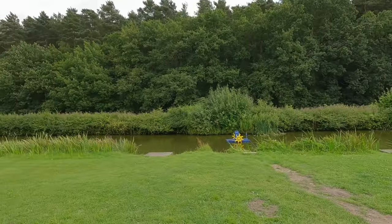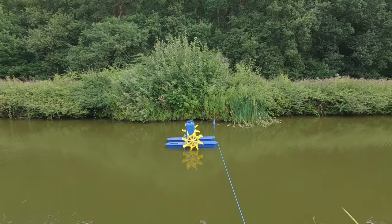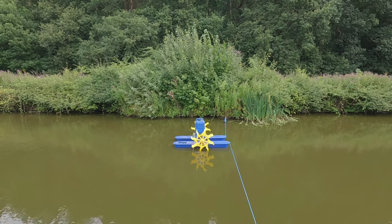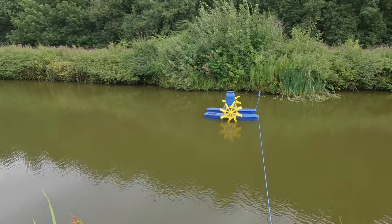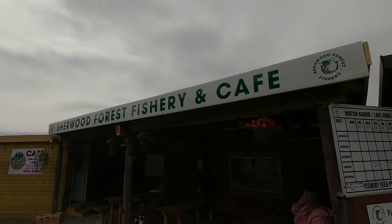I want you to pause the video when I ask you this - does anybody know what that is for? That is for putting oxygen into the water for the fish. It runs off a generator - it starts at 9 o'clock at night and is still running at 7 o'clock in the morning to generate oxygen in the water. I didn't know that, but I do now. So you learn things as well while you're out, as well as having a ride. Thanks to Sherwood Forest Fishery and Cafe.